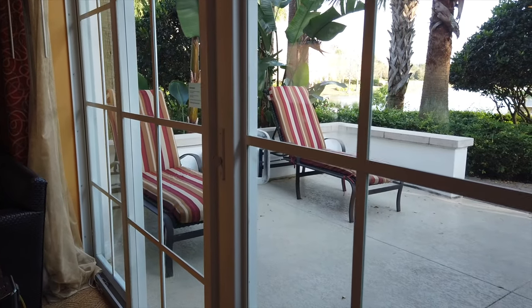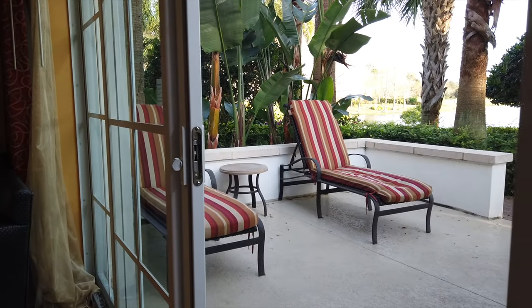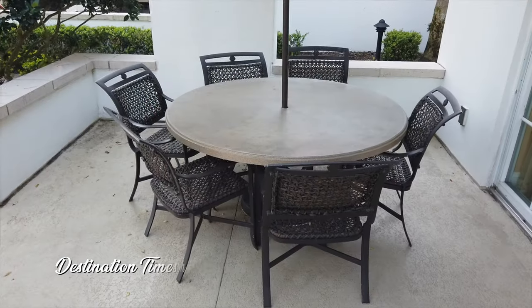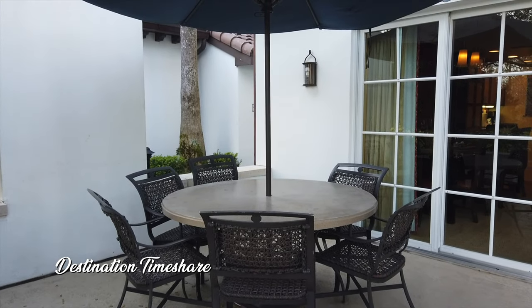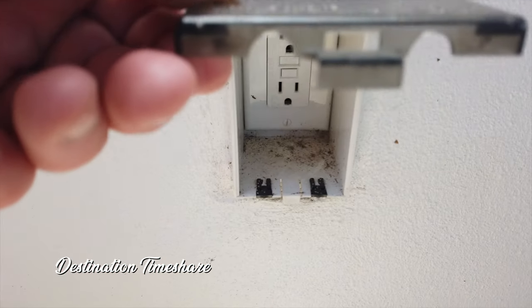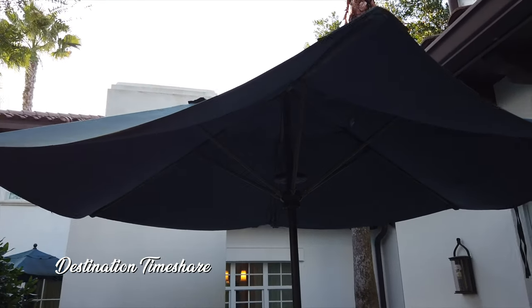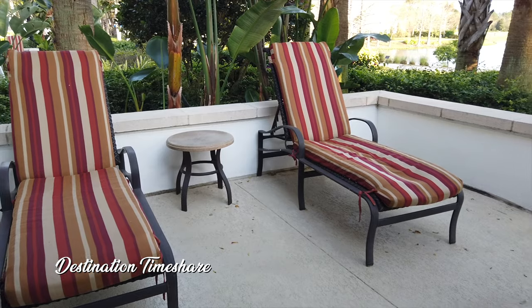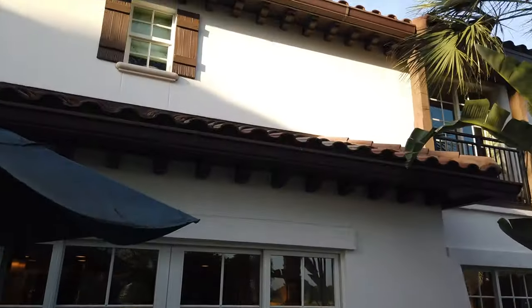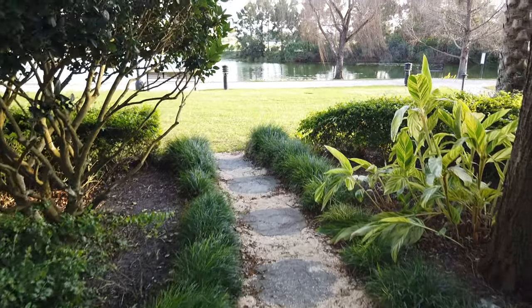Now let's head outside to take a look at the patio. These patios are very large — you have a couple of large lounge chairs as well as a patio table with six chairs and a really nice umbrella. There's also a power outlet on the patio, so if you want to sit outside and plug in a laptop while working, you can take advantage of that. Another great feature of these townhomes is that the patios walk straight out to the resort area.